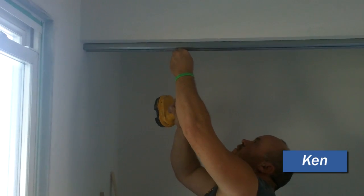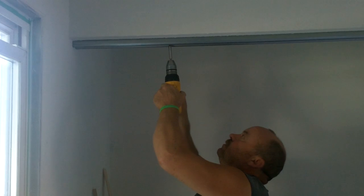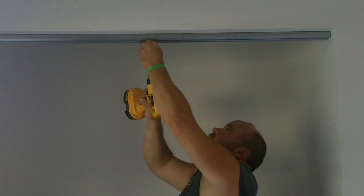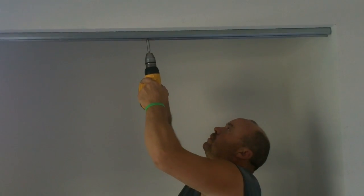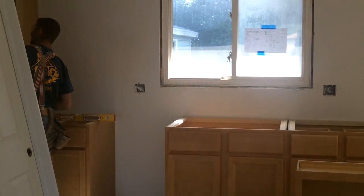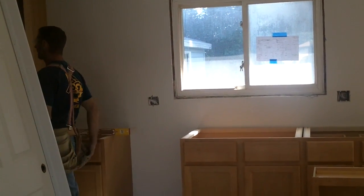Now we're installing the track. The sliding doors are right on. This is my trusty DeWalt. Wow, what an improvement with those kitchen cabinets from before.